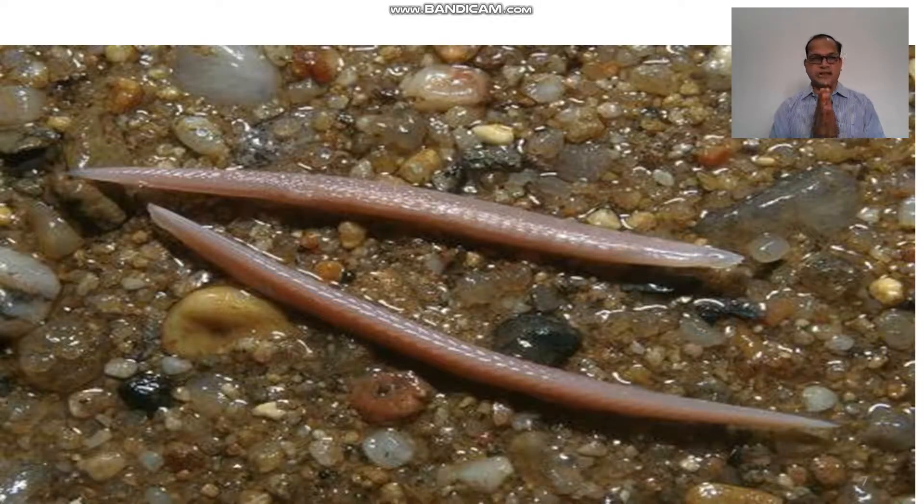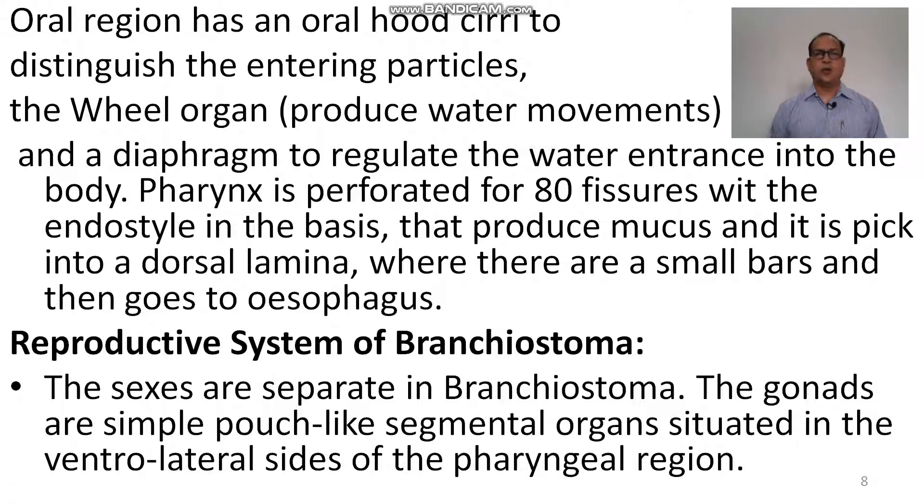This is the animal of amphioxus, which is pointed on both ends — therefore it is called amphioxus, like a lance pointed at both ends. The oral region has the oral hood, which is surrounded by oral tentacles distinguishing entering particles. The wheel organs produce water movement and are the masticatory organs which churn the food particles into smaller size. The diaphragm regulates water entrance to the body. The pharynx is perforated by gill fissures with the endostyle at the base, which produces mucus picked up into a dorsal lamina through small bars, then going to the oesophagus.